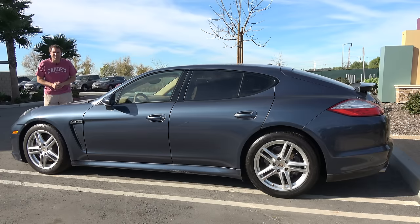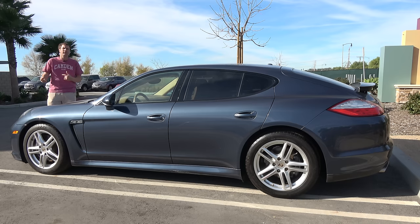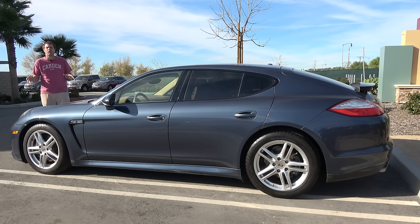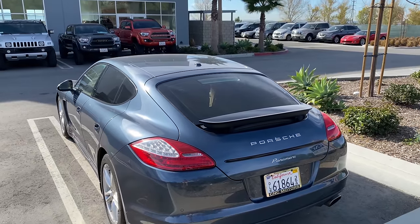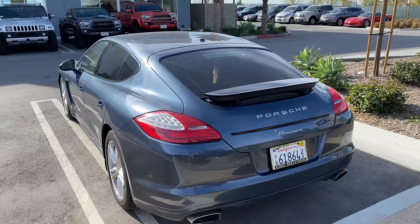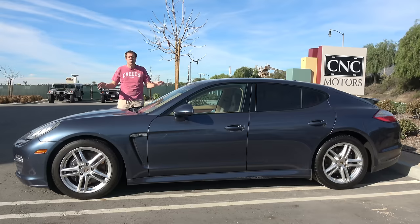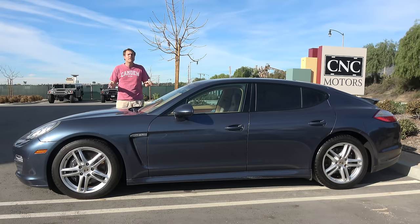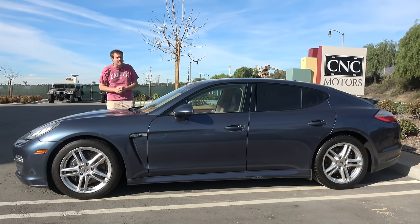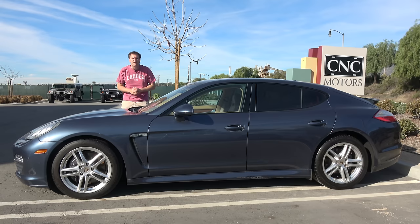The Panamera first came out for the 2010 model year, 10 years ago. The original Panamera models were S versions with a 400 horsepower V8, and there was also a 500 horsepower turbo V8. The next year, Porsche added a 300 horsepower V6 to the model range like this car, and those early Panamera V6 models are typically the cheapest ones on the used market today. But don't be fooled — this car still does zero to 60 in 5.6 seconds, which is pretty good for a full-size luxury sedan.